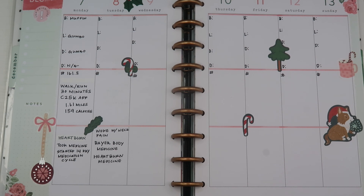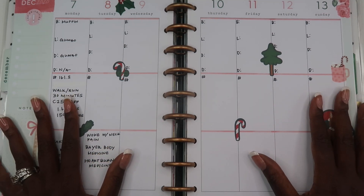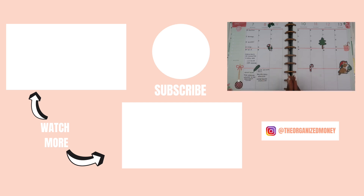I would definitely suggest using a health and wellness planner to help you stay on top of all the things you may need to take care of yourself. Like I said, we only get one body, one life — we want to make sure we're taking care of it so our quality of life is the best it can be. I hope you've enjoyed this video. I will see you guys in tomorrow's video, and until then, keep organizing your life so that you can achieve your dreams. Bye guys!